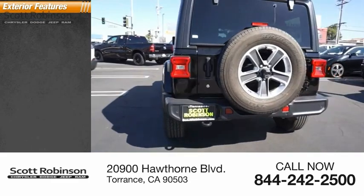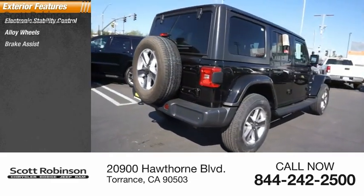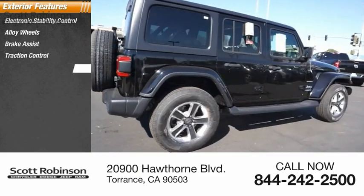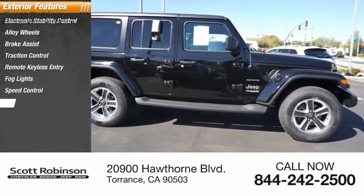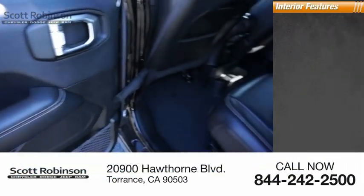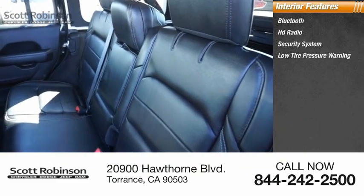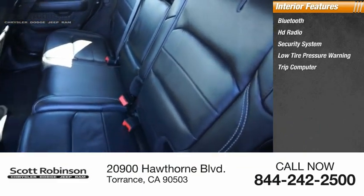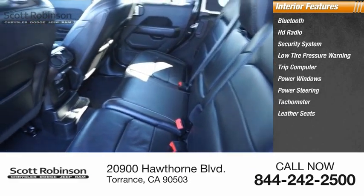Here are some of this vehicle's great options. Inside you'll find Bluetooth, HD radio, security system, low-tire pressure warning, trip computer, power windows, power steering, tachometer, and leather seats.